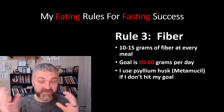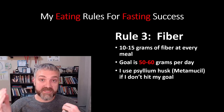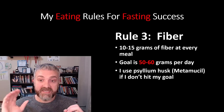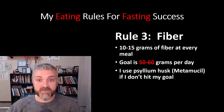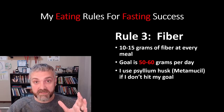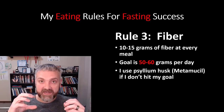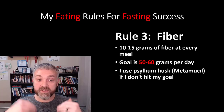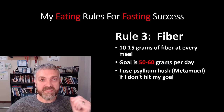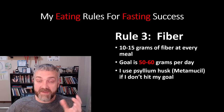Rule number three is fiber — for health reasons and for helping keep you full. Ten to fifteen grams of fiber at every meal was my goal, aiming for 50 to 60 grams per day. If I didn't hit it, I'd use something like Metamucil or psyllium husk powder. Fiber keeps you full, keeps you regular, and — especially soluble fiber like psyllium husk — it carries cholesterol out of your body. Your body squirts bile into your gut, fiber grabs it and pulls it out. I was able to lower my cholesterol by 107 points while eating this diet, and I think fiber played a big role.